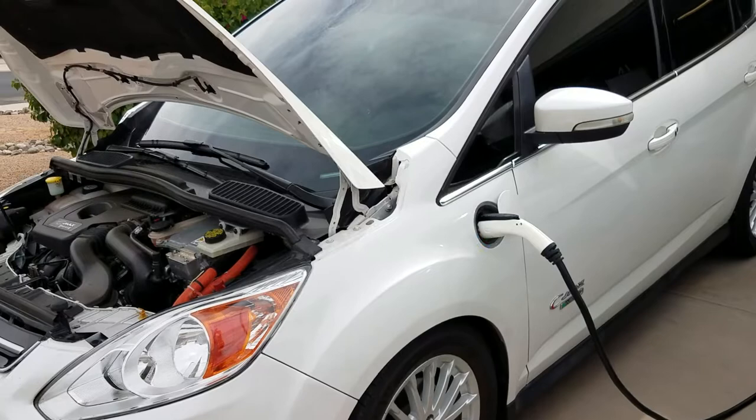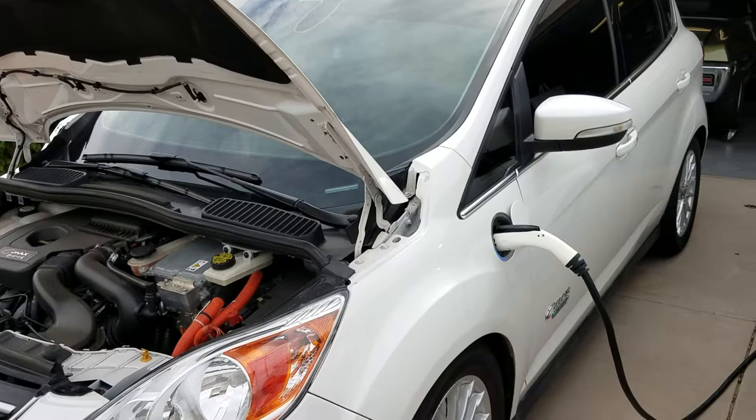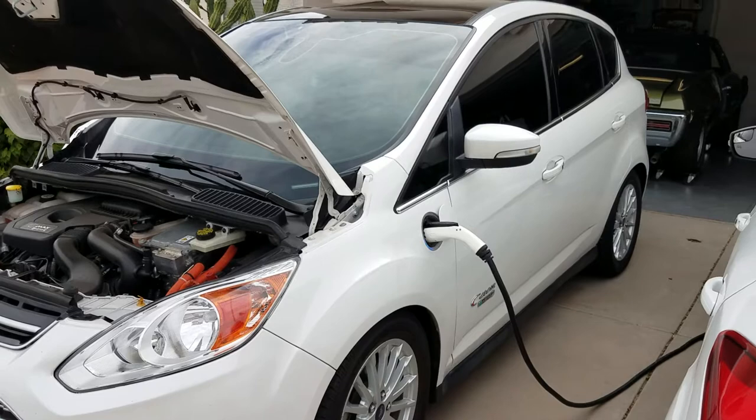Typically a plug-in hybrid like the C-Max will get you about 20 miles of range on a charge. It has a 7.5 kilowatt-hour battery. It's a larger, heavier vehicle than the Focus, so it gets about four miles per kilowatt.